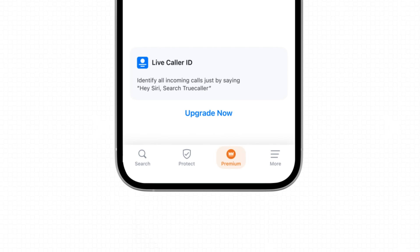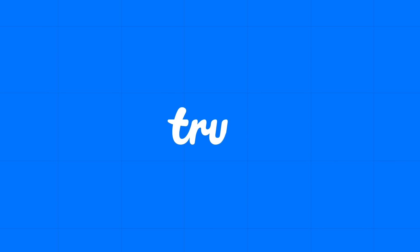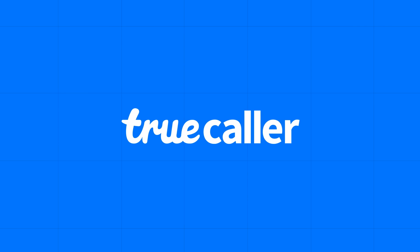Upgrade to premium and get the duo working on unidentified calls. Hey Siri, download Truecaller.